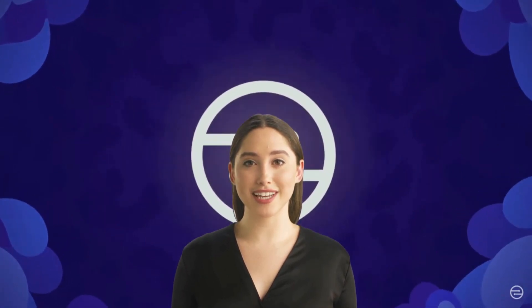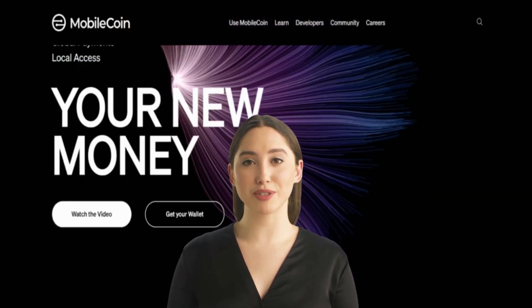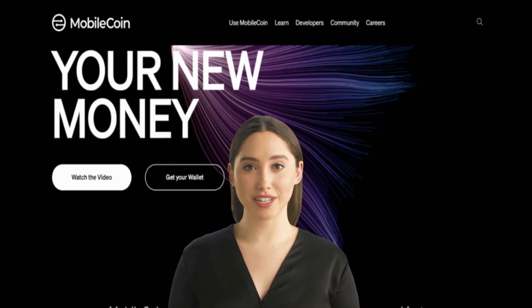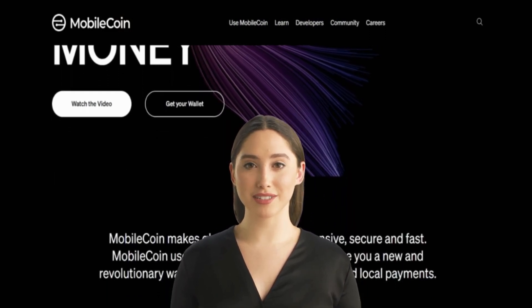Mobile Coin is mobile-friendly — it is specifically designed to be mobile-friendly, allowing users to easily make payments using their smartphones. Mobile Coin is also fast; its transactions are designed to be fast and efficient, allowing users to send and receive payments quickly.